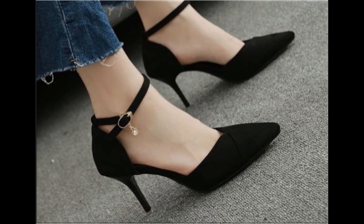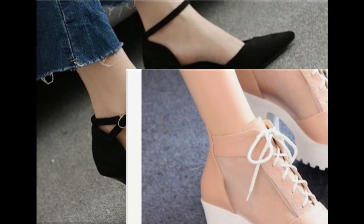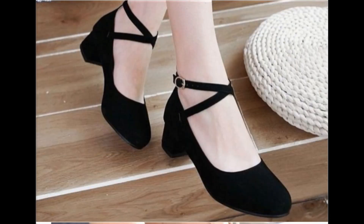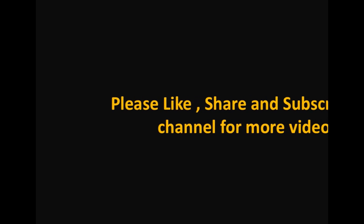Aap videos dekhein, enjoy karein, shopping karti rahein. Next upcoming video mein bhi bahut hi comfortable aur stylish footwear designs mojood hain — aap lazmi wo video bhi dekhein ga. Thank you so much for watching this video. Take care of yourself. Allah Hafiz.